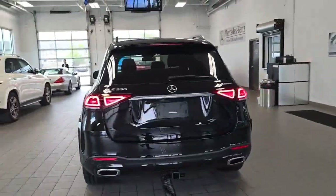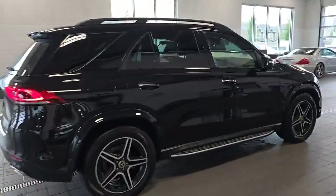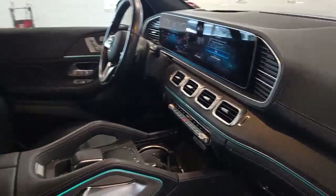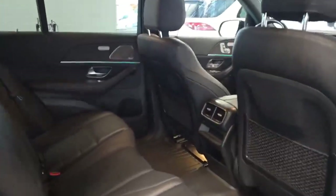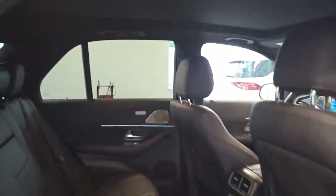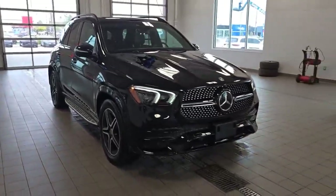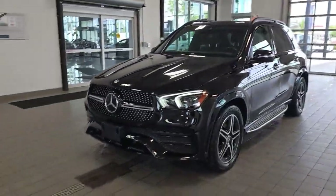It just came in so I gave it a quick bath. Super, super nice here. It's got the anthracite open pour oak wood trim. Heated seats, heated rear seats, heated steering wheel, GPS, panoramic sunroof — that's closed right now. Wireless phone charger, active LED headlights, adaptive cruise control, active lane keeping, active blind spot. Very, very well equipped here.